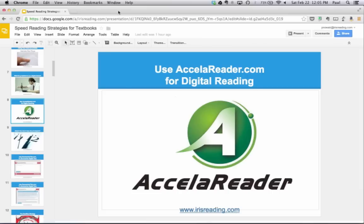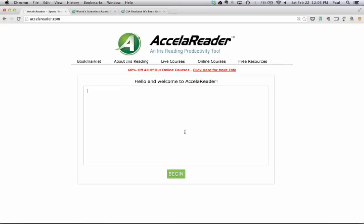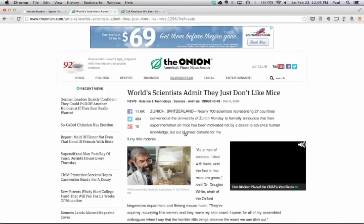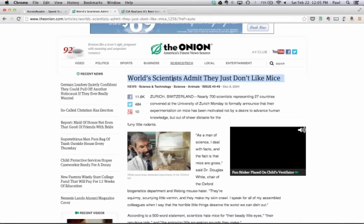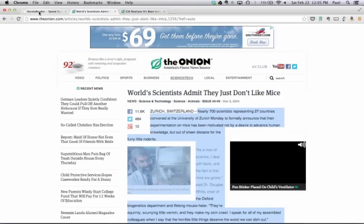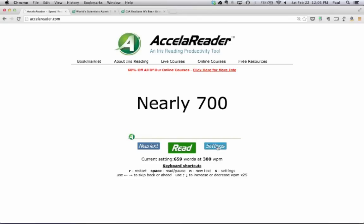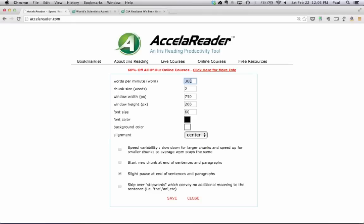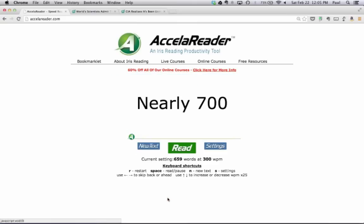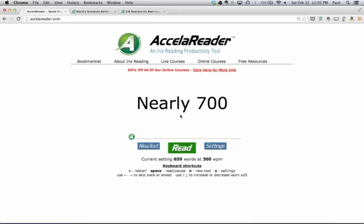Let me show you how this application works. You go to Accelerator.com, paste your text from the material you want to read into the box. Let's take some technical material — an article called 'World Scientists Admit They Just Don't Like Mice.' You highlight the material, copy it, go back to Accelerator, paste it in, and hit Begin. You can set the reading speed — right now it's set at 300 words a minute, which is a little above the average of 200. Let's try it out and see if you can read and comprehend this material at 300 words a minute.